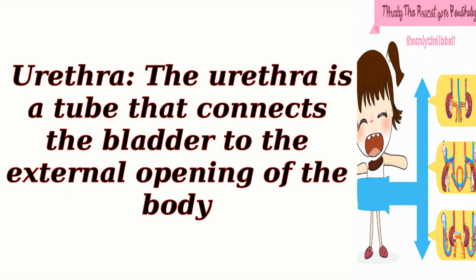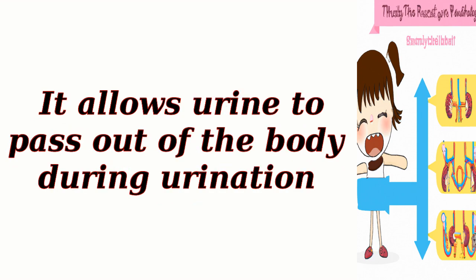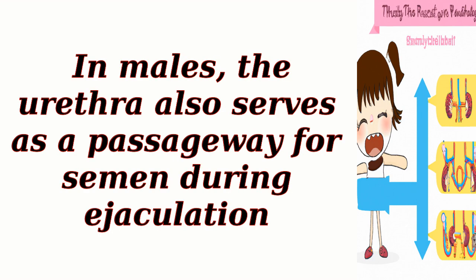Urethra. The urethra is a tube that connects the bladder to the external opening of the body. It allows urine to pass out of the body during urination. In males, the urethra also serves as a passageway for semen during ejaculation.